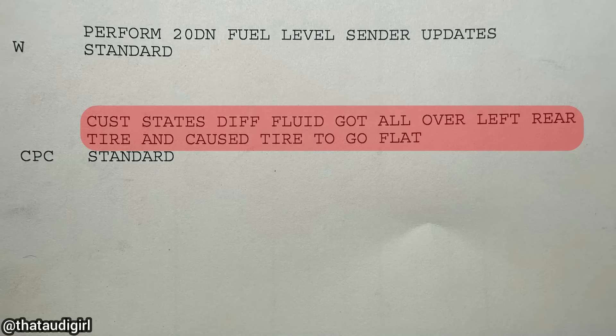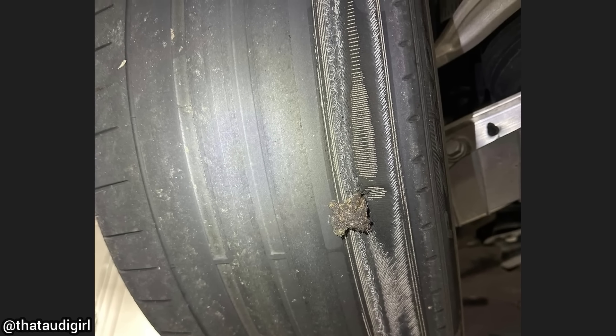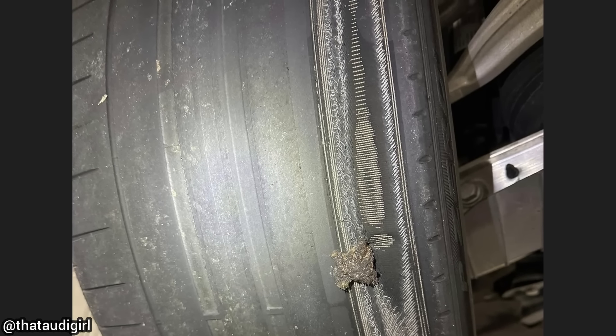Customer states stiff fluid got all over the left rear tire and caused the tire to go flat. The technician did not find any leaks from the differential, and the customer declined the purchase of new tires.